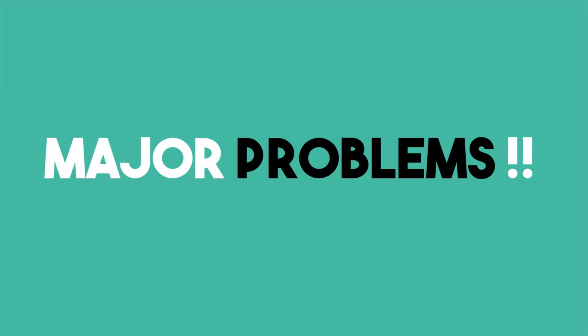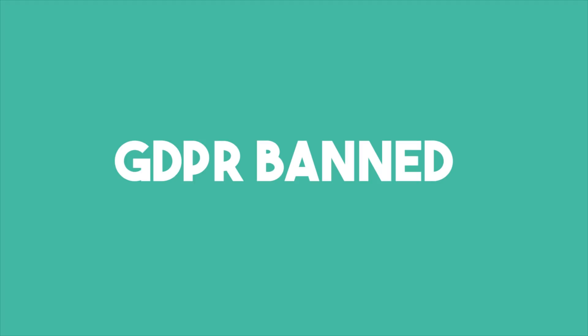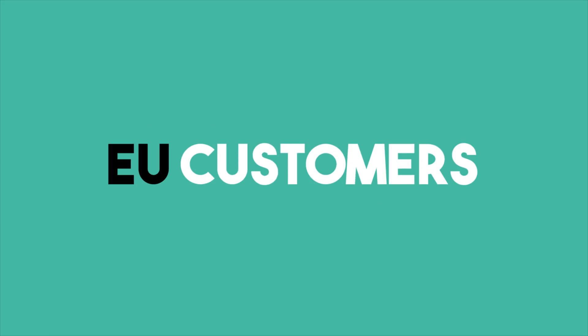But not to worry — we have a solution to at least one of the major problems GDPR brings to all Shopify owners. So, what is that?